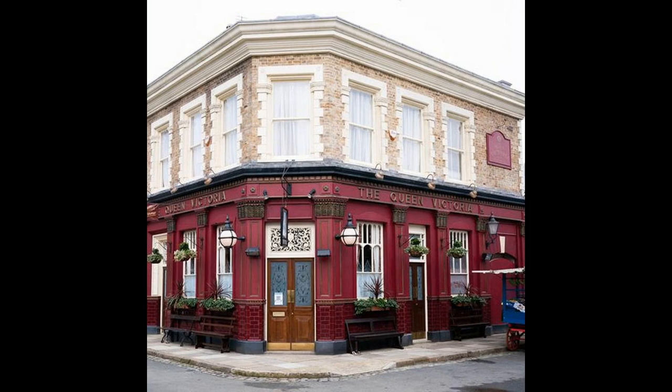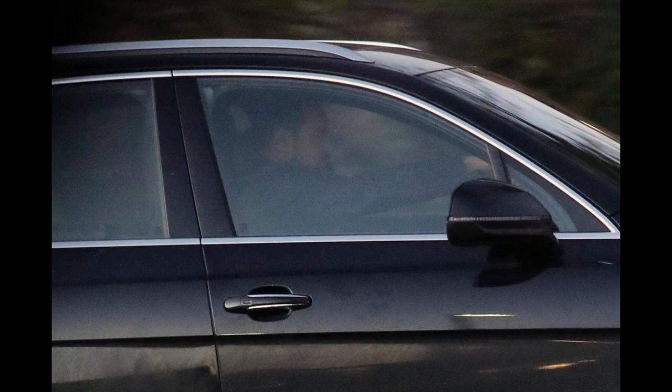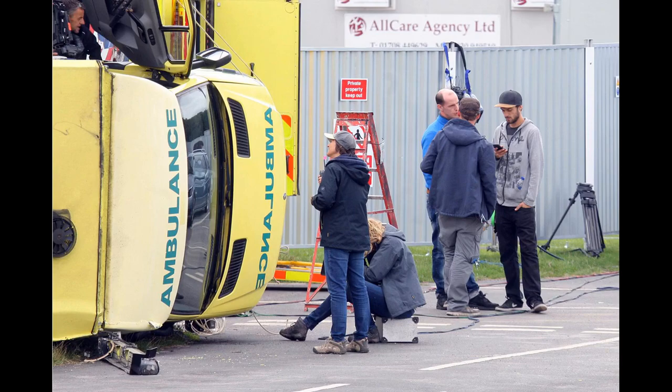The new £86.7m EastEnders set gives producers much more scope to film blockbuster movie-style scenes, such as car chases. The Elstree location has longer stretches of road, unlike the old set, which was marred by short streets. So when the new backdrop finally makes an appearance, they are planning to make the most of it.